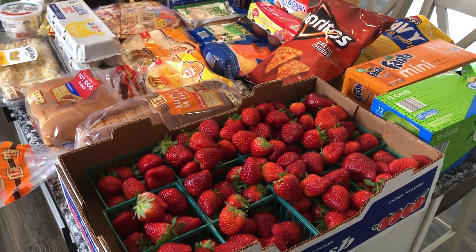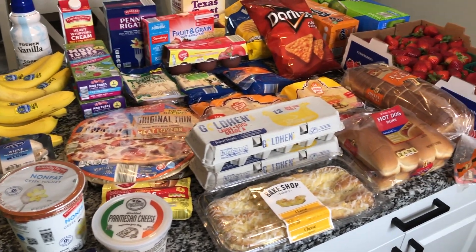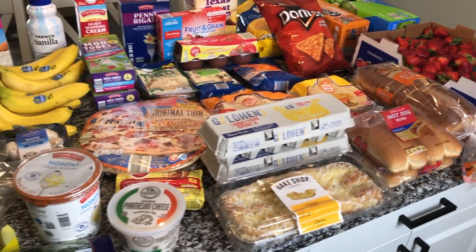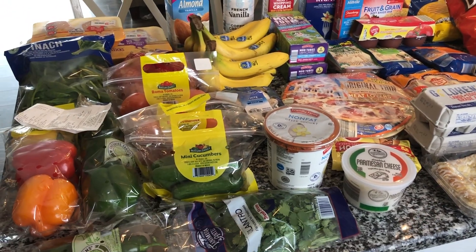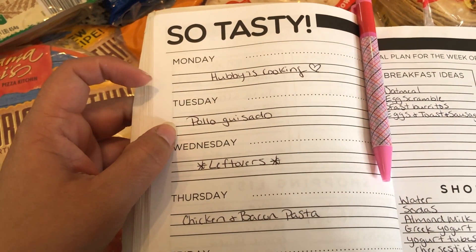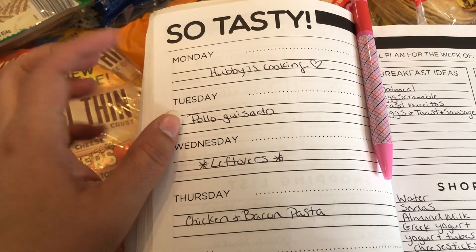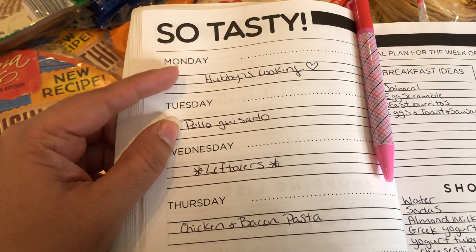All right, so that is everything I got from Aldi — with the exception of the strawberries. I'm going to start putting everything away, but first let me quickly show you guys the meal plan for this week.